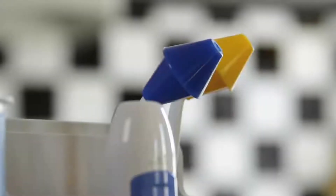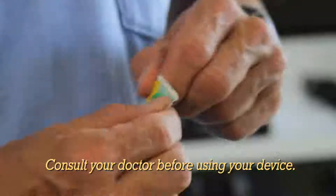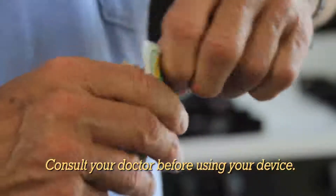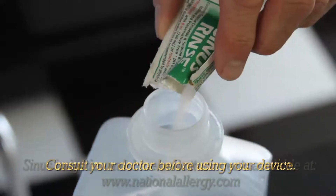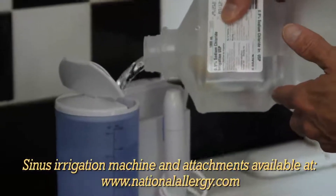Today I got a tweet from Carlos regarding sinus irrigation. I do sinus irrigation every day using a WaterPik machine. I have a sodium chloride solution that I add a hypertonic saline powder to, and then I mix it up and pour it into the canister on the WaterPik machine.